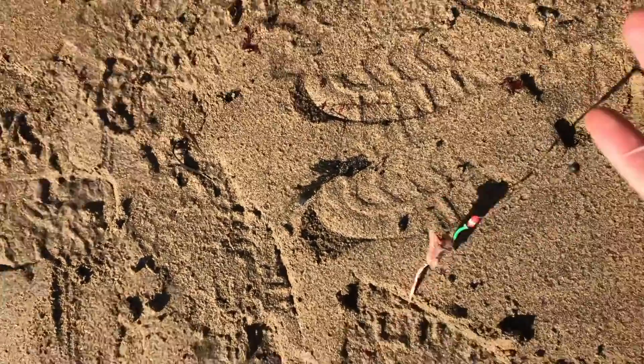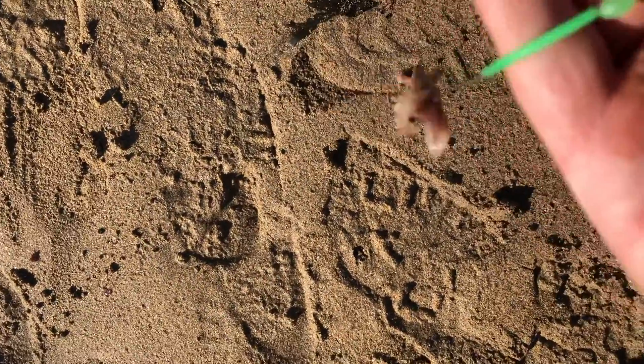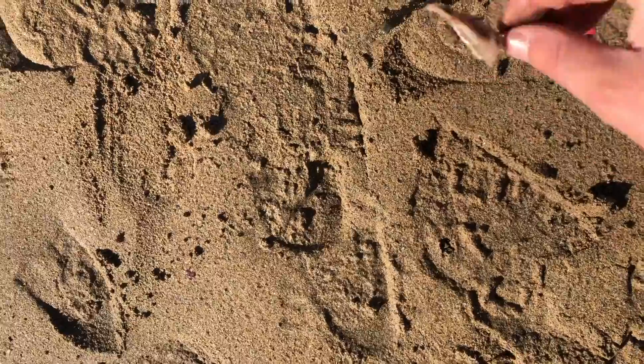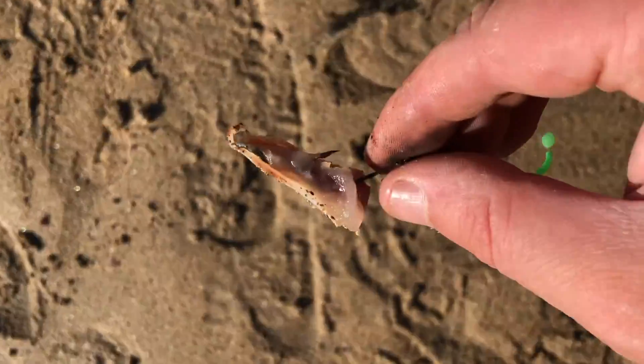Hello, Killian here, fishing again on what is, in my opinion, Ireland's most scenic beach. It's lovely conditions down here, the sun's shining, nice and sheltered from the wind up above the cliffs there. We'll be fishing for some flatfish hopefully. The rigging we're using is just very simple — it's a three-hook flapper rig with a bit of tractor bling and a nice healthy sliver of mackerel for the flatfish.